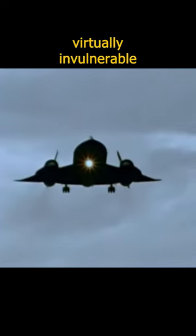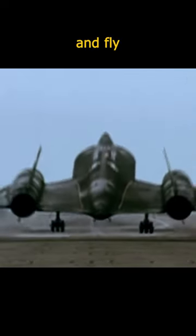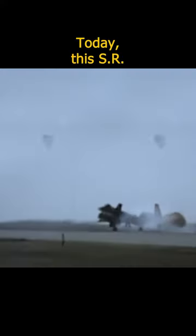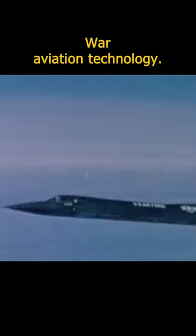The aircraft's high altitude and speed made it virtually invulnerable to enemy defenses, as it could quickly accelerate to escape incoming missiles and outfly any pursuing aircraft. Today, the SR-71 remains an iconic symbol of Cold War aviation technology.